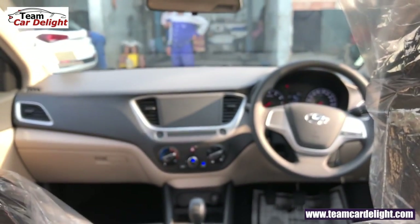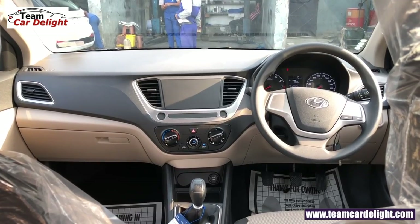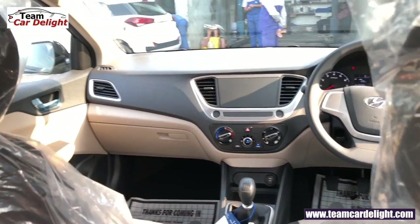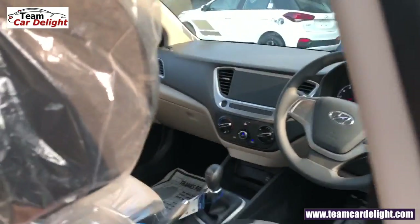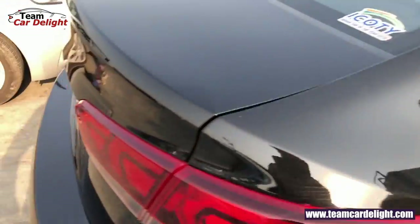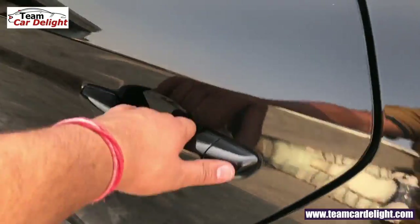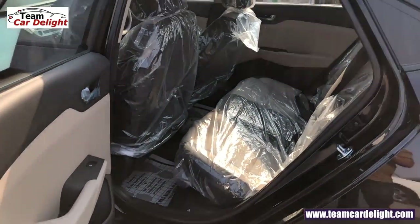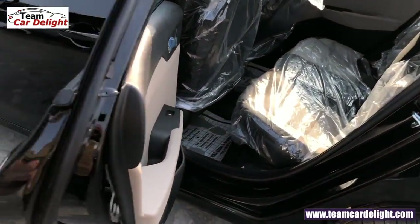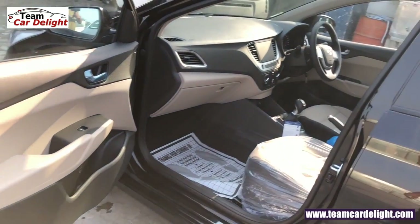यह है front dashboard की look। दोस्तों, किसी भी गाड़ी के किसी भी particular model का ऐसा ही detailed review चाहिए on-road price के साथ, तो comment section में जरूर बताएं। अगर अभी तक subscribe नहीं किया तो subscribe करें और bell icon को press कर दें। कैसी लगी Verna आपको E base model में, comment section में जरूर बताएं। Thank you!